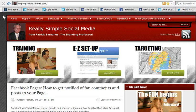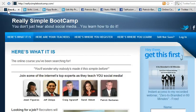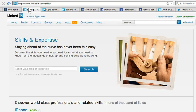Hey guys, it's Patrick from Really Simple Social Media and from the all-online course Really Simple Boot Camp. I wanted to show you something new about LinkedIn. LinkedIn has added a new feature called Skills.